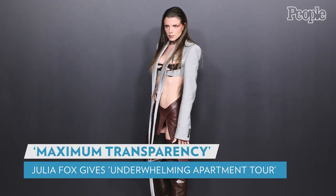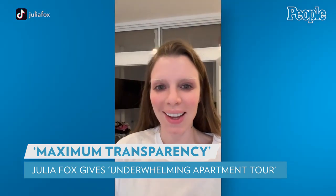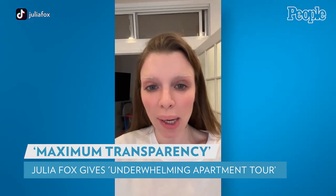Julia Fox is getting real about city living. She says: 'I never thought in a million years that I would do this, but I do believe in maximum transparency.'